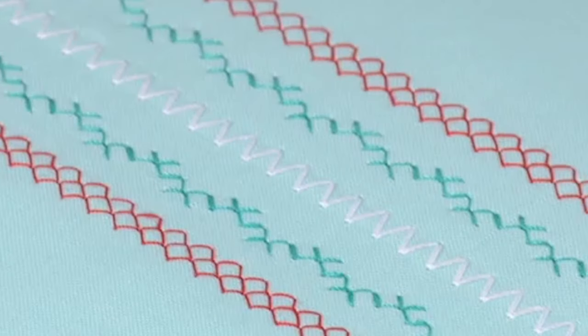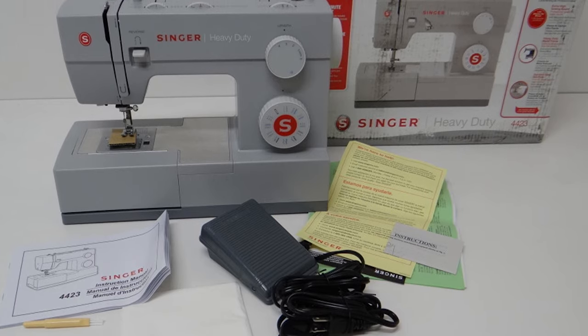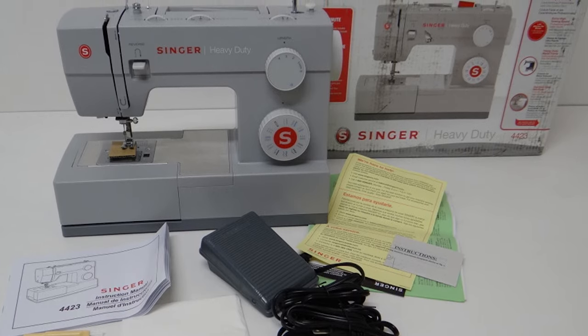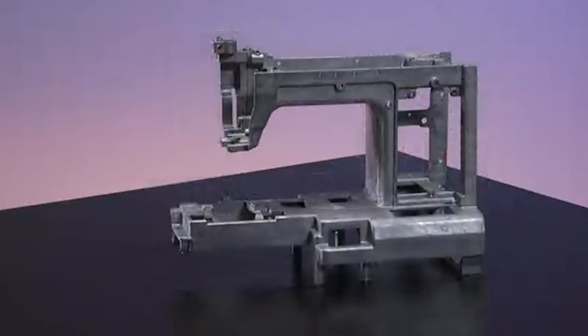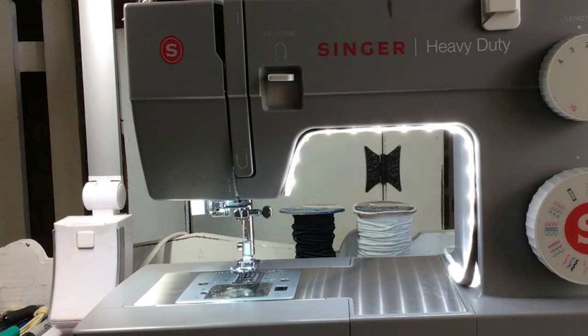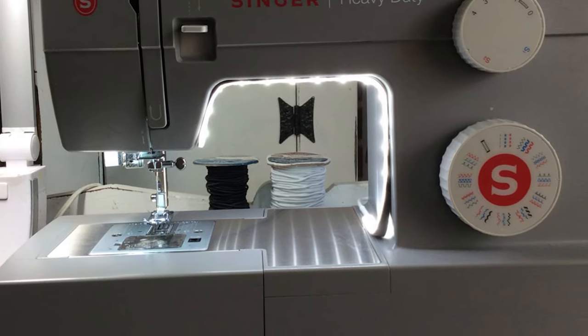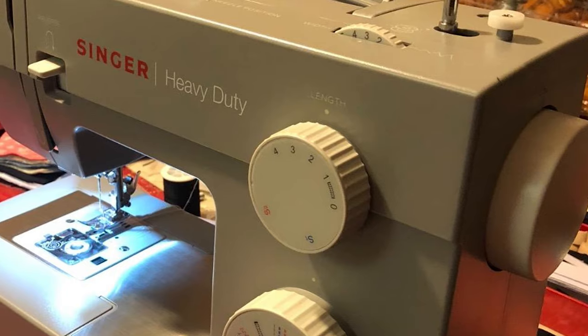The 44 series has several models such as Singer 4411, 4423, 4432, and others. However, this post focuses on Singer 4423 vs 4432, so let's check the map. The two have the following similarities — I call them twins because they are the same in dimensions, the material they are made of, and many features.